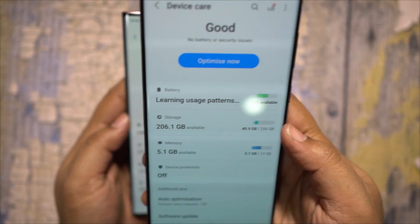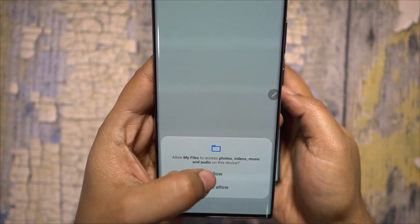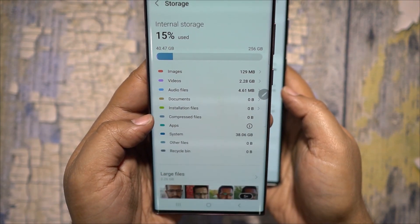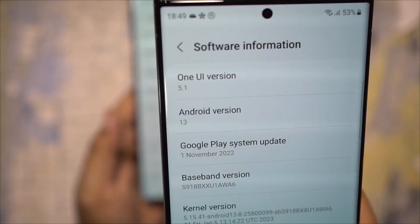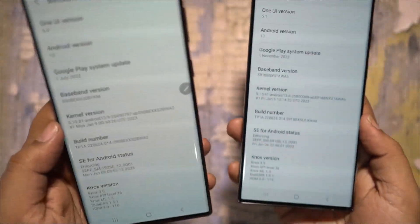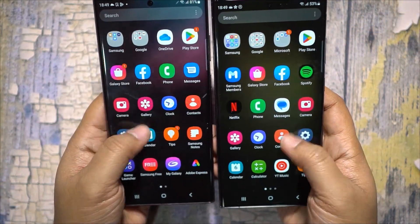The UFS version has been upgraded from 3.1 to 4.0, Wi-Fi goes from dual-band to tri-band, and Bluetooth is upgraded from version 5.2 to 5.3. You get One UI 5.1 out of the box, while the S22 Ultra shipped with 5.0.